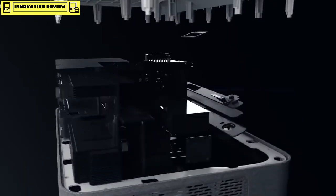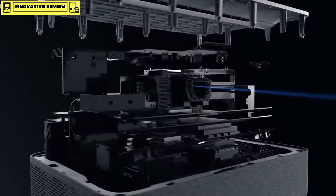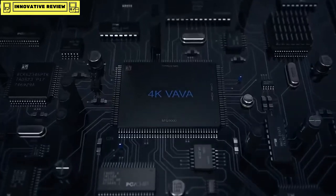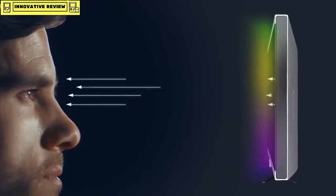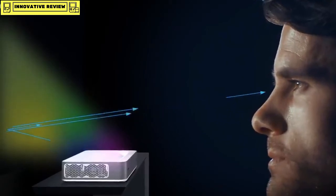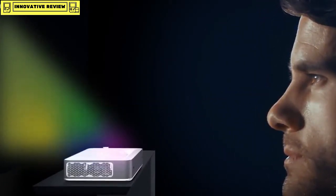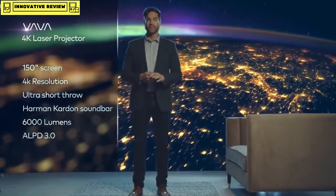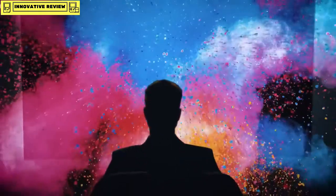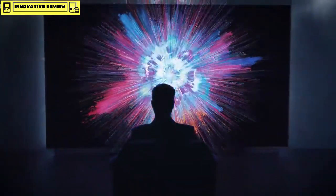Traditional projectors require expensive bulb replacements. Volva uses laser technology that lasts 25,000 hours — up to ten times longer than regular projector bulbs — which means you won't ever have to change bulbs again. On safety: with a regular TV, thousands of lights are beamed straight into your eyes, but with the Volva Projector, the image is reflected off a surface, significantly reducing eye strain. No other projector or TV combines all the benefits of a 150-inch 4K picture with ultra short throw laser projection at the price of a standard 82-inch TV.